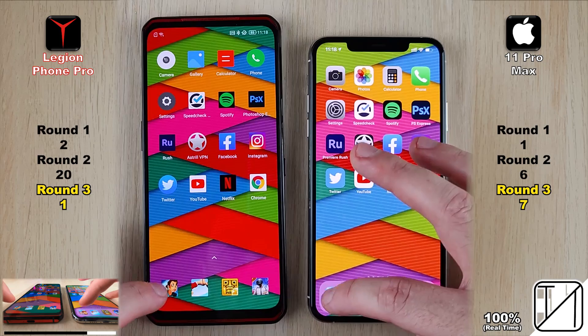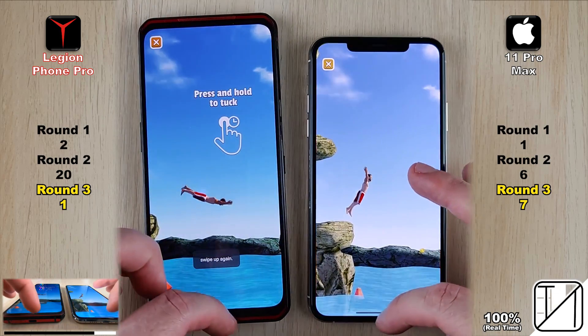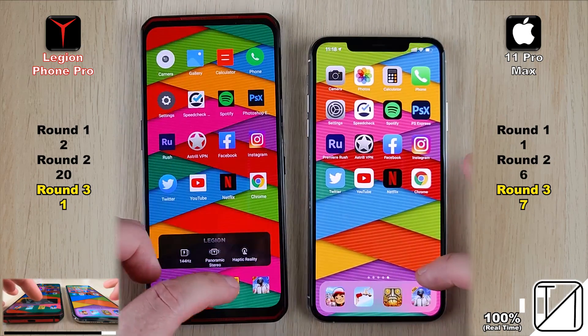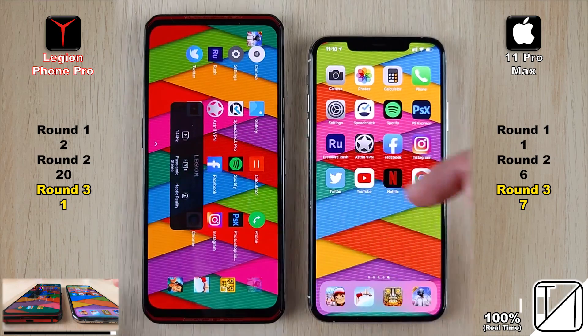It's surprising that the iPhone is keeping all these apps open while the Lenovo is killing them. Interestingly, the Lenovo did keep all the games open, but in a previous speed test the Lenovo killed all of them. The RAM management on the Lenovo is very strange, even with all battery optimizations turned off.